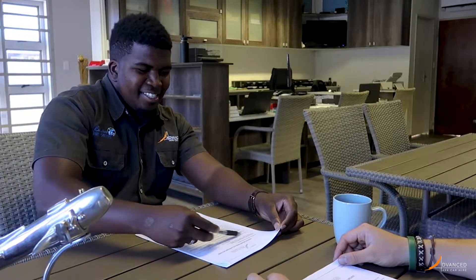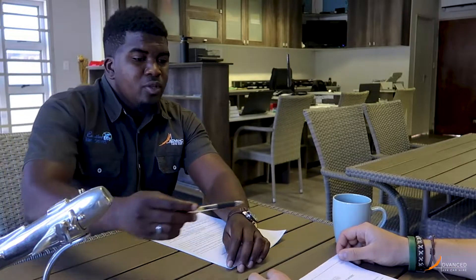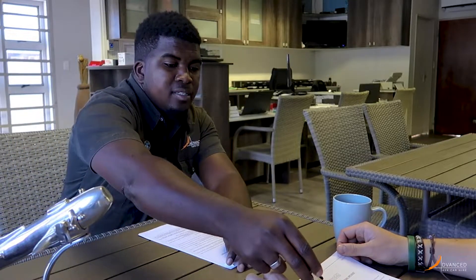Upon your arrival at our office, we will go through every aspect of the rental contract with you over a nice cup of coffee. Our terms and conditions are specifically written for the Namibian road conditions so that you are well prepared for your trip.